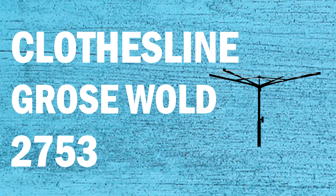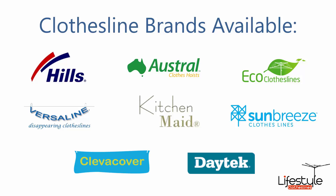Looking for a new clothesline or washing line in the Grossworld area of Sydney? Lifestyle Clotheslines can help. We service the full Grossworld area and offer a supply only or supply and installation service if you need help installing your new clothesline. All the clothesline brands are available, with Hills, Austral, and Eco Clotheslines being the main three, plus a range of other brands as well.